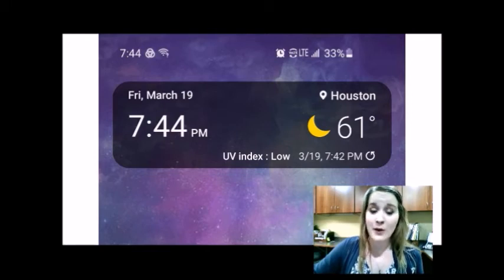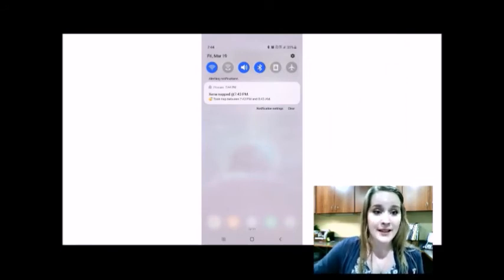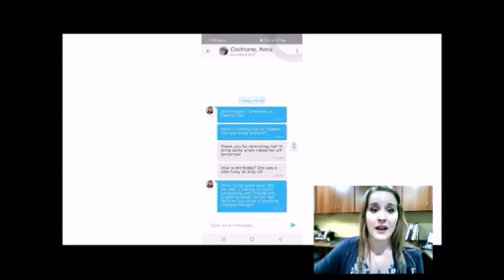Something really cool about ProCare is that it is live, and parents do get real-time updates. When you get an update, you get a push notification — you can see the ProCare icon up here in the corner, and when you look at that icon, it will tell you what happened. So I see that Xena took a nap. There is also two-way communication between you and the classroom teacher. If you have any questions, or if the teacher needs to communicate something with you, you can send a message and the teachers are able to respond.